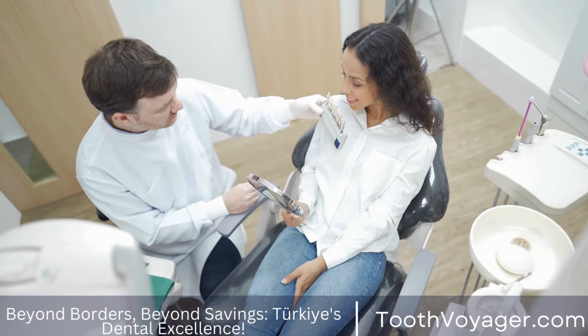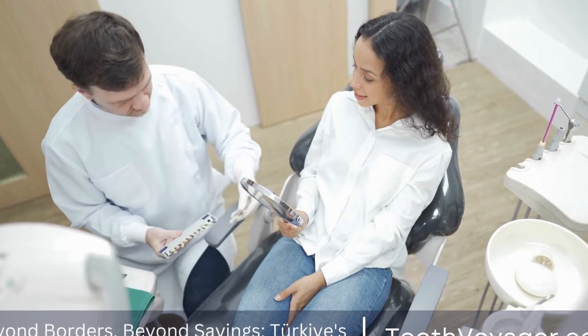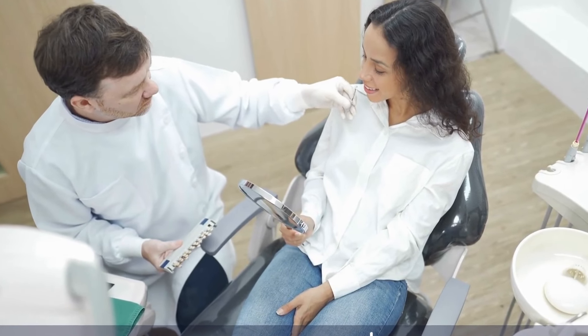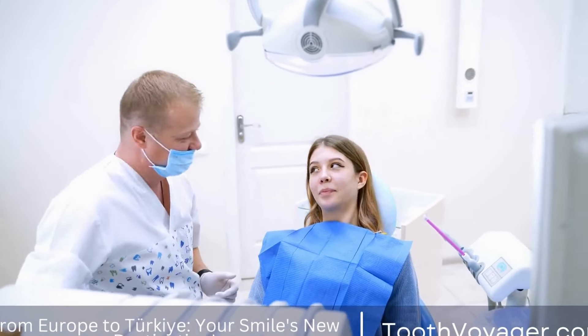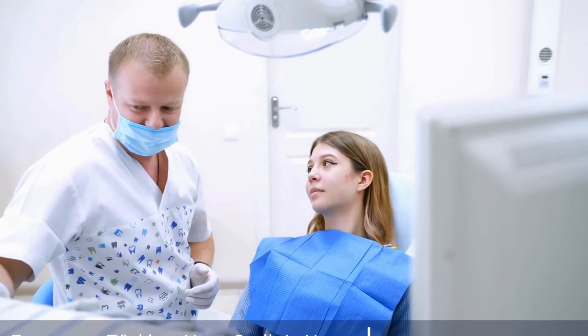In addition to amalgam and composite fillings, there are also other types of fillings available, such as gold fillings, ceramic fillings, and glass ionomer fillings. These fillings may be more expensive than amalgam or composite fillings, but they offer unique benefits such as increased durability or better aesthetics.